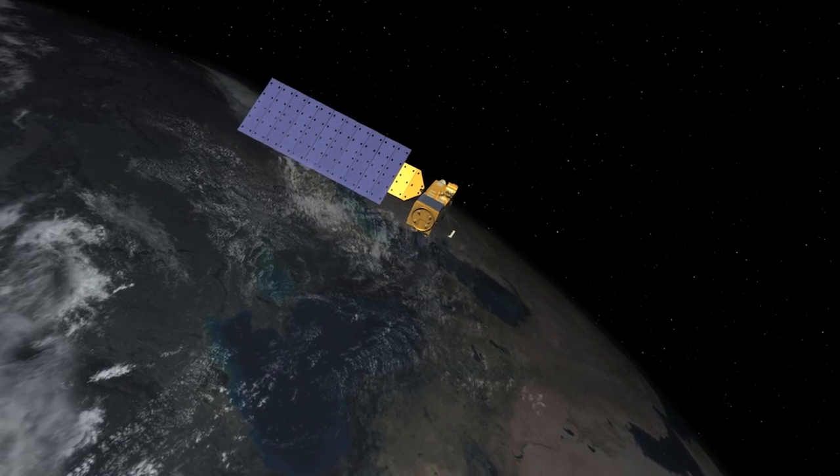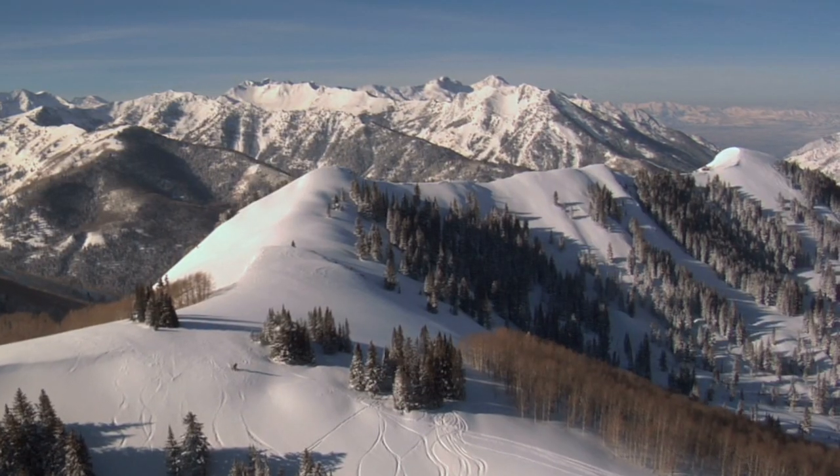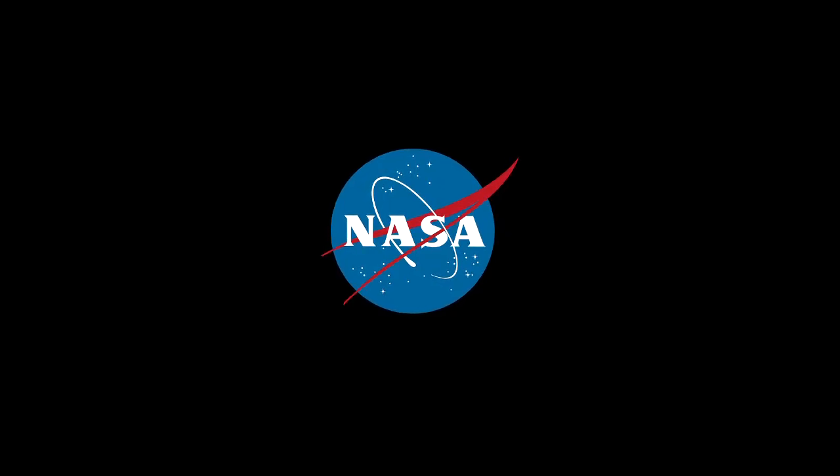By monitoring levels of nitrogen dioxide from space, we can see and quantify the effects of things like energy usage, environmental policy, and even civil unrest on air quality across the globe.